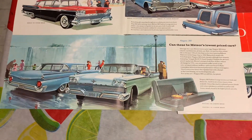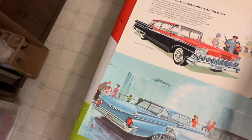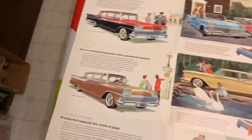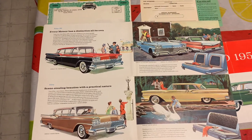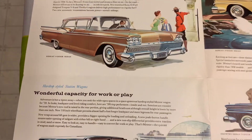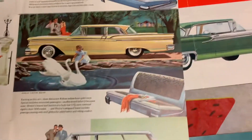There are the other models right here. So in '59 Meteor you had the Rideau 500 at the start, and then here is a Rideau four-door sedan, and here's the Rideau two-door sedan.